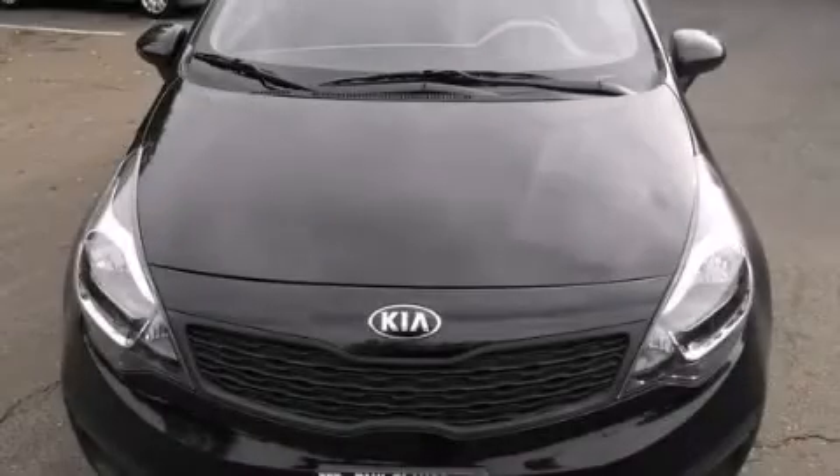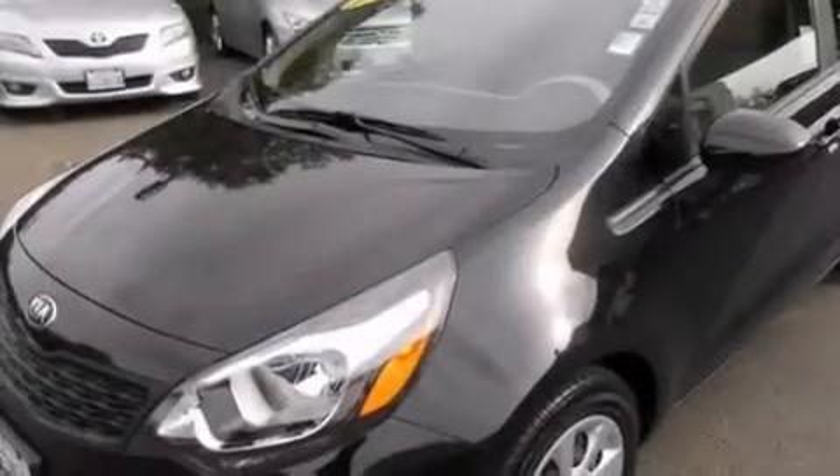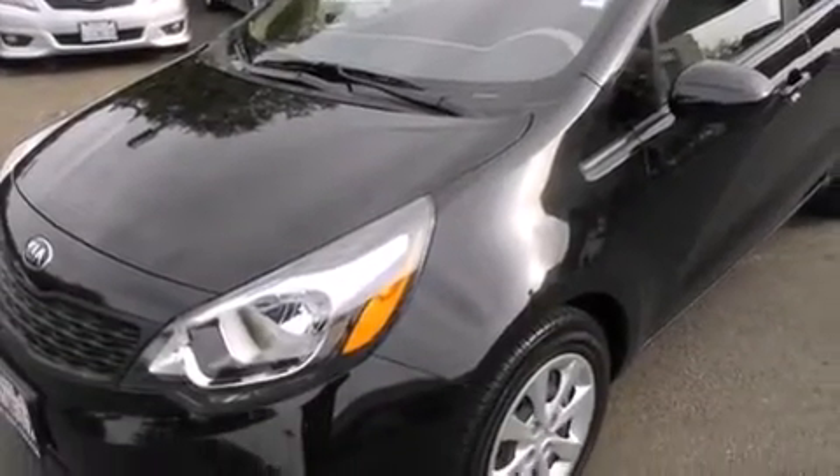This is a 2013 Kia Rio. It has a 1.6 liter 4-cylinder engine and a 6-speed automatic transmission.